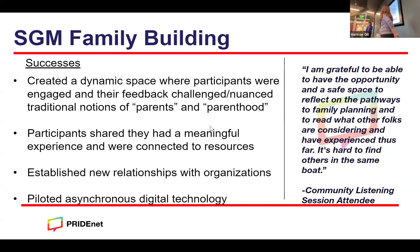In closing, we'll share some of the successes and challenges. For successes, we felt we created a dynamic space where participants were engaged and what they shared really challenged and nuanced traditional notions of what is a parent or parenthood — for example, we heard a lot around chosen family as it relates specifically to parent-and-child relationships. We also heard from participants that they had a meaningful experience participating in the sessions and were connected to resources. We noticed early on that a lot of participants were asking for resources on family building, so we aggregated resources from all our partners, created a guide, and shared it with all participants. We also established new relationships with organizations, and some of those new partners are in the process of joining the ongoing PrideNet network.